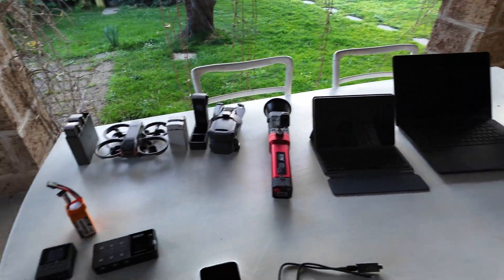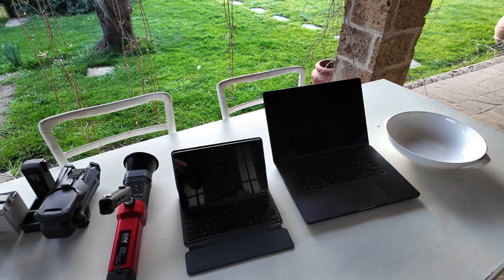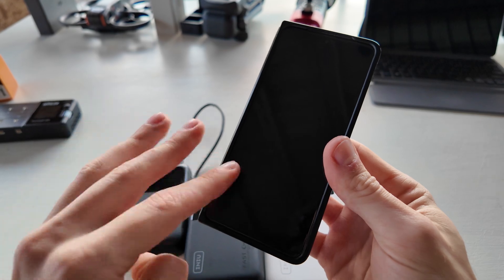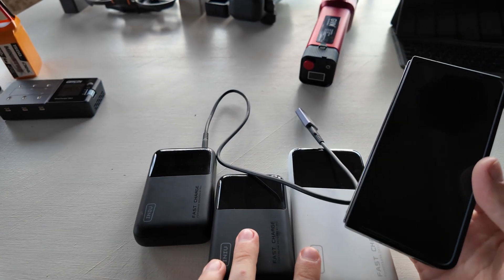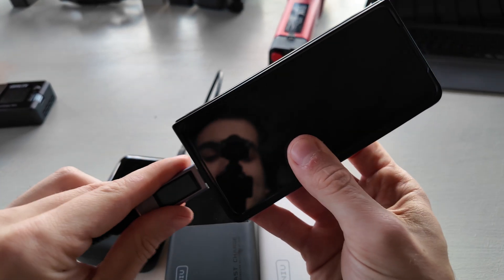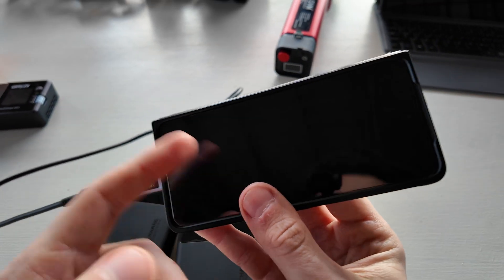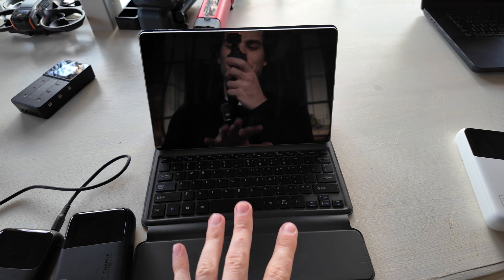I've selected a few devices to show real-world use cases. All three power banks can charge everything on the table, including the 16-inch MacBook, though there are some differences. Starting with the most commonly charged device — a smartphone, typically 4,000–5,000 mAh — the P62 can charge them four to five times, and the other two five to six times. Connecting this OnePlus phone, it sadly doesn't support Power Delivery, but still gets 18 watts of quick charging via its proprietary cable.